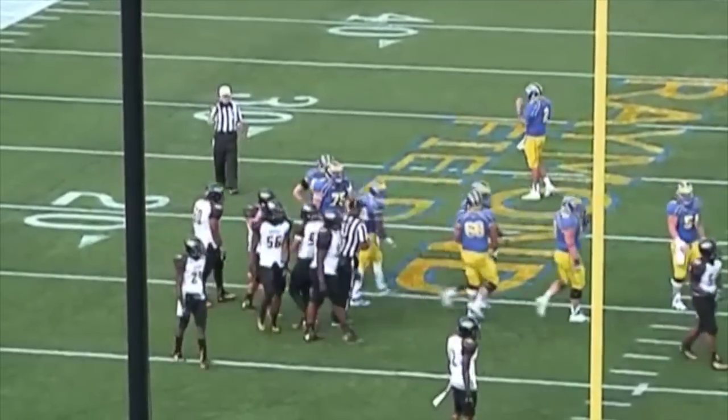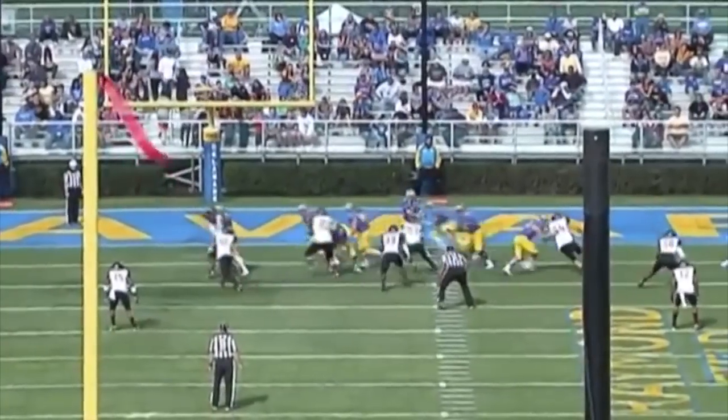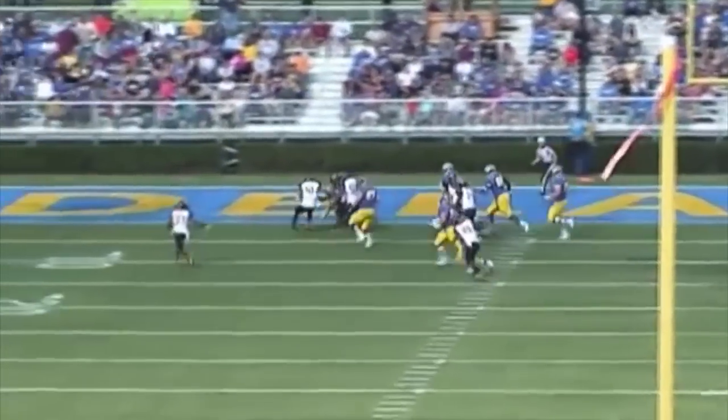Also of note, in a lot of these plays you're seeing Dallaire play with great length, using all of that 6'4", 255-pound frame to make plays.